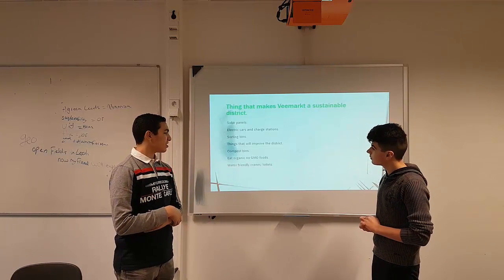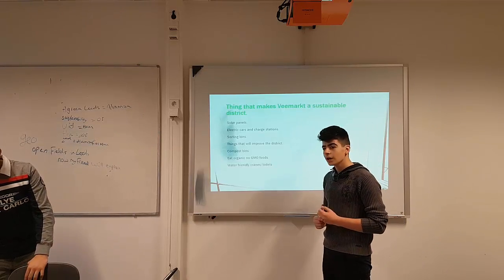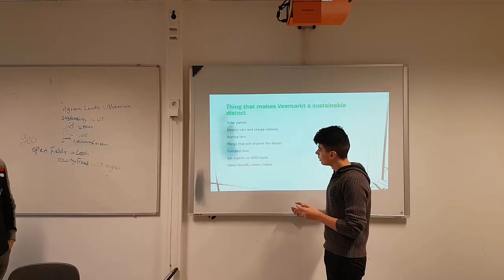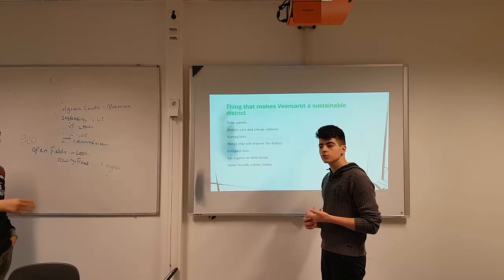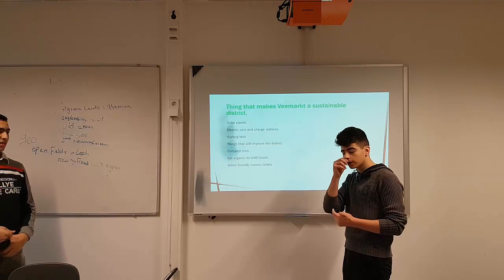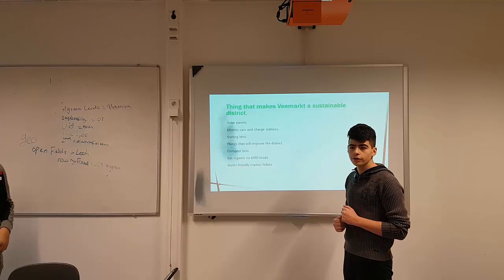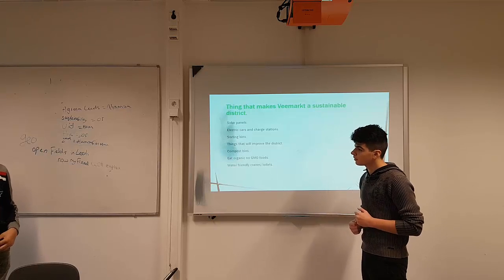Water-friendly drains and toilets. Why we include them is because everyone uses water, and in Holland everyone uses a lot of water. Water-friendly drains and toilets won't use too much water when you flush or just need to get some water. So we will spare water for important things, like giving the garden some water, drinking, and helping the earth save water — and most of all, for us.